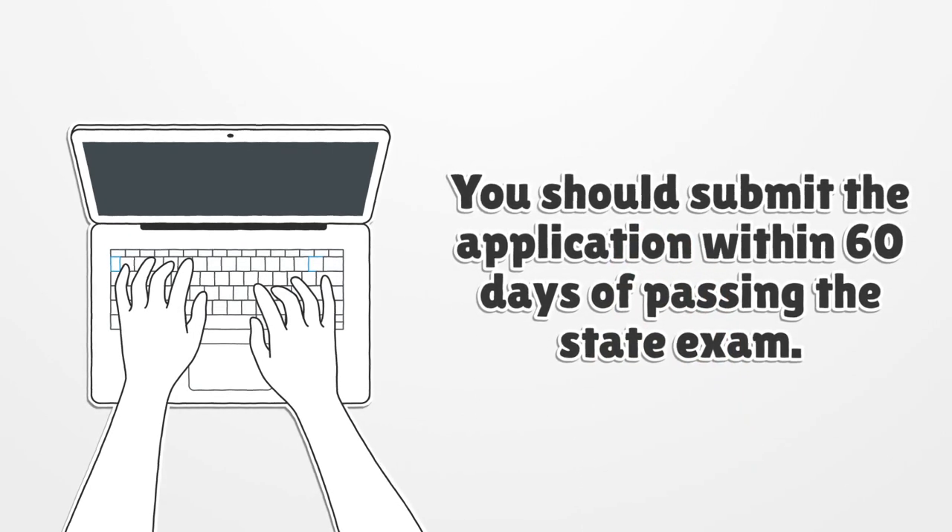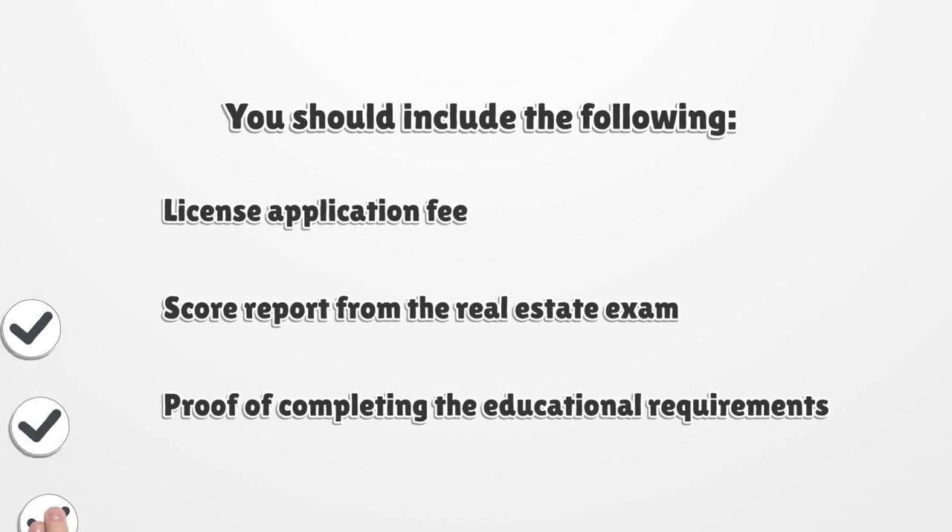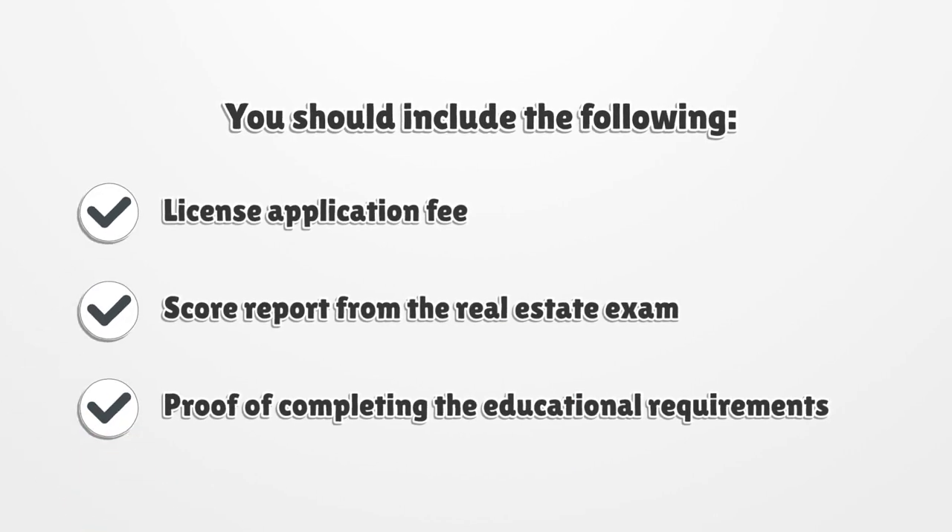You should submit the application within 60 days of passing the state exam. You should include the following: the license application fee, score report from the real estate exam, and proof of completing the educational requirements.